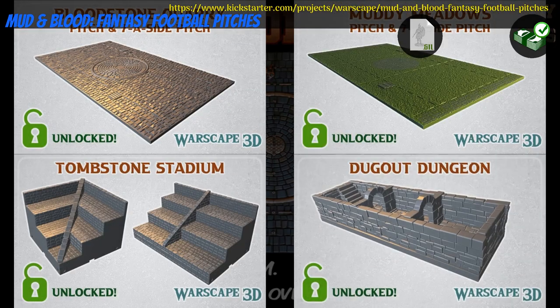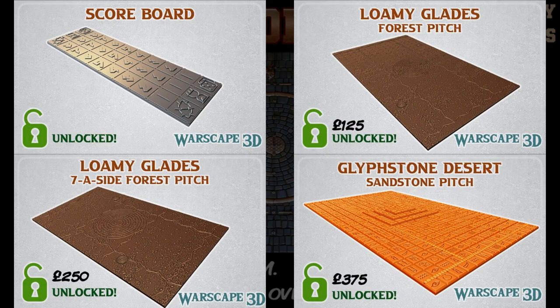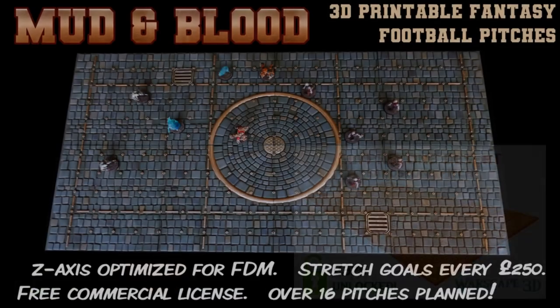Mud and Blood Fantasy Football Pitches, printable playing fields by Warscape of the United Kingdom, their first Kickstarter campaign. This set includes two pitches and some accessories, with more in the stretch goals. You can get one pitch or the whole set with accessories and stretch goals. This campaign ends on August 2nd, with rewards expected in September.